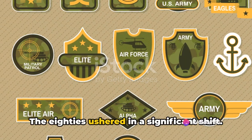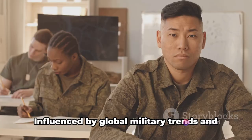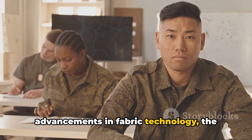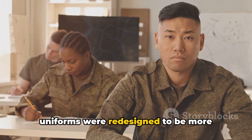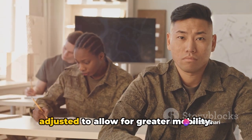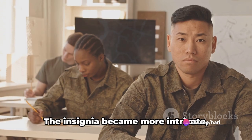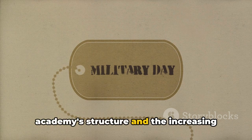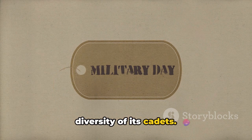The 80s ushered in a significant shift. Influenced by global military trends and advancements in fabric technology, the uniforms were redesigned to be more functional and modern. More pockets were added and the fit was adjusted to allow for greater mobility. The insignia became more intricate, reflecting the growing complexity of the academy's structure and the increasing diversity of its cadets.